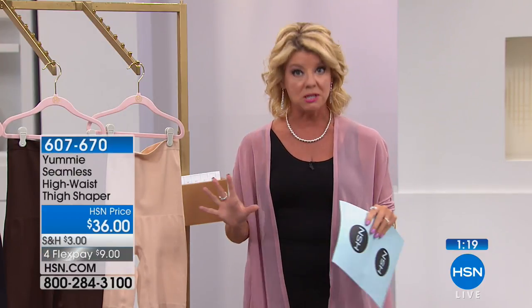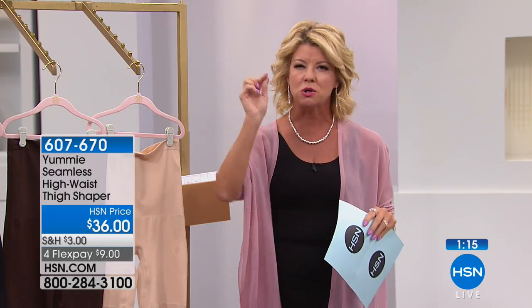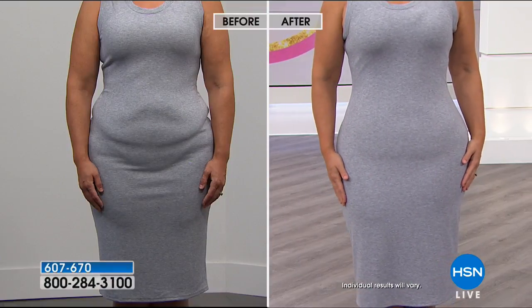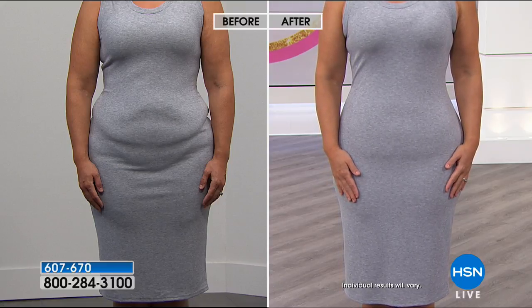Go true to size — it is shapewear so it will be supportive, but the difference is it's not that miserable, uncomfortable support you normally associate with shapewear. We love that it's seamless, there's no visible line in the middle, and most importantly we love how you look.